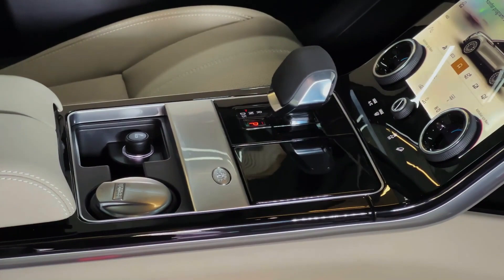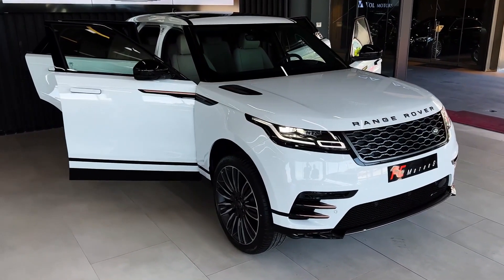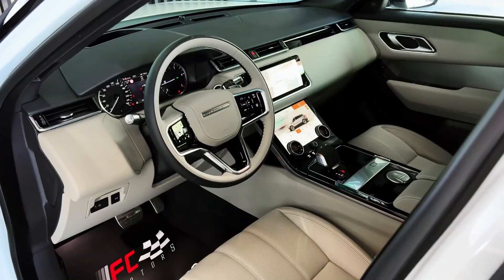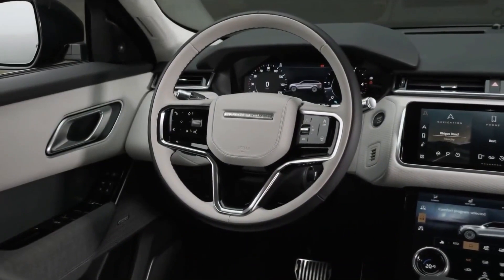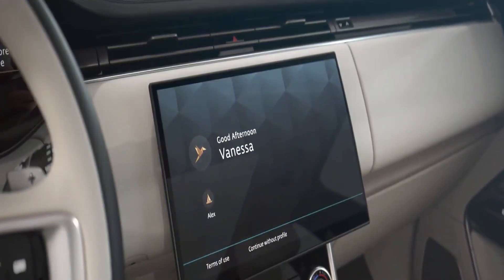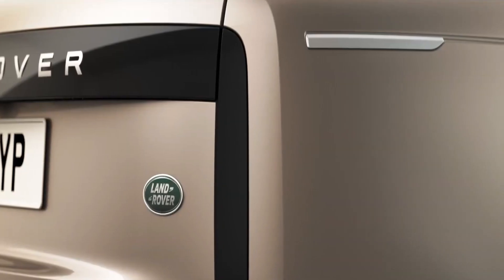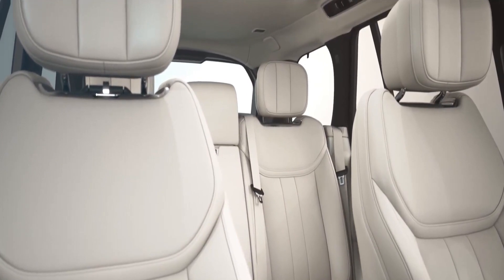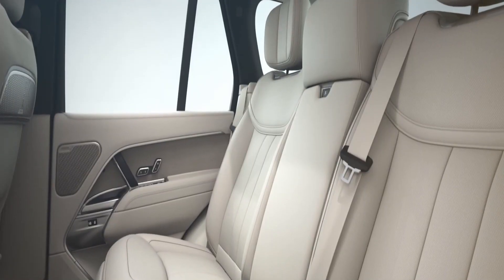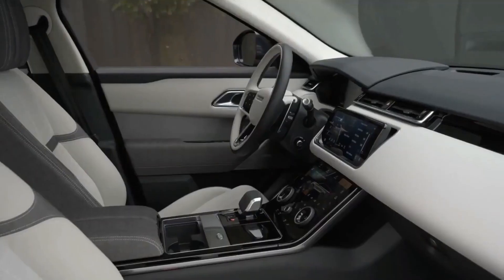When the Velar first came out, this display was fine, but now it's showing signs of age, and Land Rover has put itself in a difficult spot as the newer Defender and Discovery 5 use a larger screen system. The climate is shown on the lower panel, which features beautiful graphics. Two knurled knobs let the driver and passenger choose temperature, and when you push them, they switch to seat heaters — their markings change to reflect this.